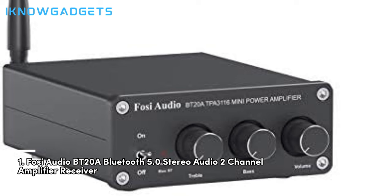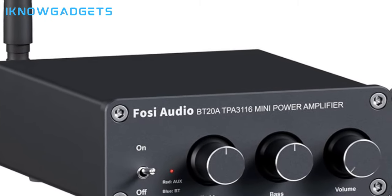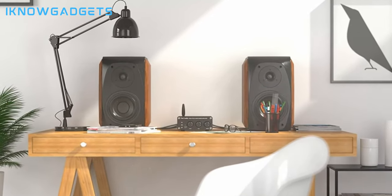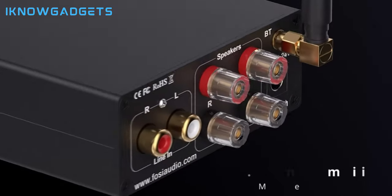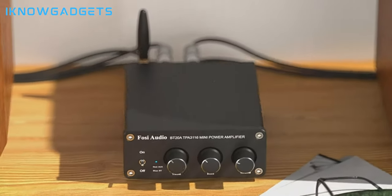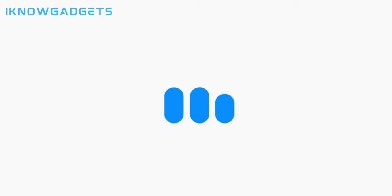Claiming the top spot is the FOSI Audio BT20A, a Bluetooth 5.0 stereo audio 2-channel amplifier receiver. Offers Bluetooth and RCA inputs with passive speaker outputs, tailor-made for audiophiles seeking exceptional hi-fi sound quality. Features two Texas Instruments TPA-3116D2 chips for powerful and clear stereo sound. Delivers 100W RMS per channel at 4 ohms, 20Hz–20kHz with minimal THD. Includes the BT20A stereo audio amplifier, 24V/4.5A power supply, and user manual. The FOSI Audio BT20A offers unparalleled sound quality and versatility. Purchase details can be found in the video description.